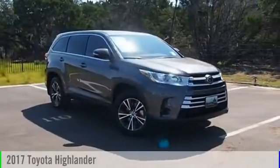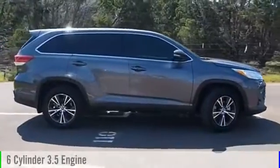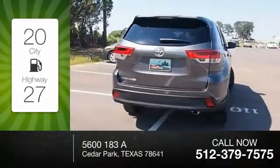2017 Highlander. This vehicle is powered by a front-wheel drive, six-cylinder, 3.5-liter engine. Great fuel efficiency saves you money by requiring fewer trips to the gas station.